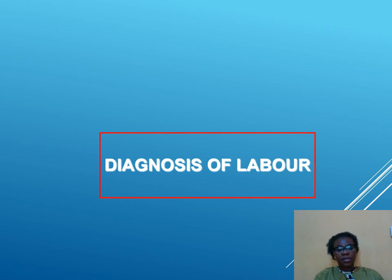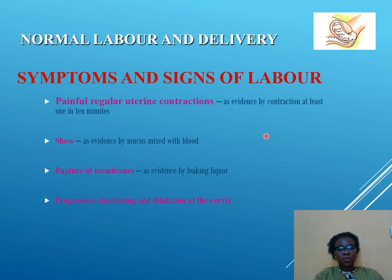How do you diagnose if a patient is in labor? The symptoms and signs expected are onset of painful, regular uterine contractions evidenced by at least one contraction in 10 minutes. If a woman comes to the hospital with one contraction in 10 minutes that is painful and regular, she is likely in labor. Passage of show is evidenced by mucus mixed with blood. Rupture of membranes is evidenced by liquor draining. Then progressive shortening and dilatation of the cervix.